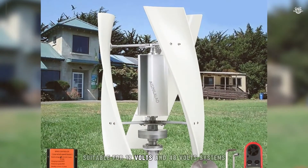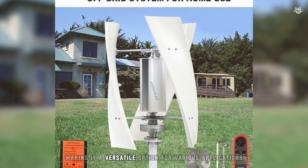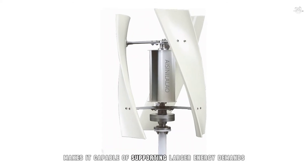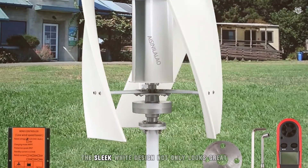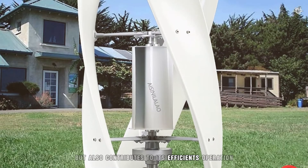Suitable for 12V and 48V systems, it comes with a hybrid charge controller, making it a versatile option for various applications. Its impressive 5000W output makes it capable of supporting larger energy demands, ideal for those looking to significantly reduce their reliance on traditional power sources. The sleek white design not only looks great, but also contributes to its efficient operation.